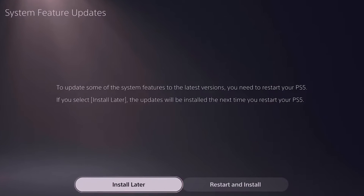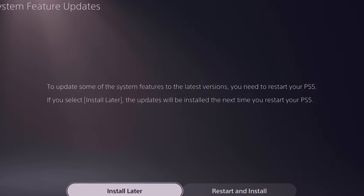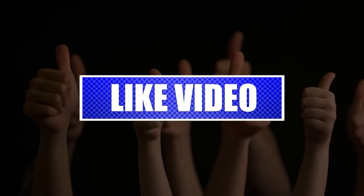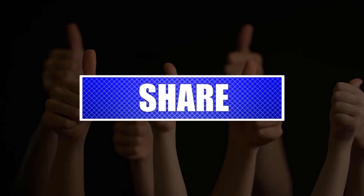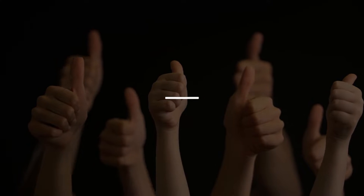Having trouble updating your PS5 or getting an error message? This video will show you the solutions on how to fix the problem. Please like and share our videos to help those who might have the same issues so that we can help them too. Once you're done, let's begin.